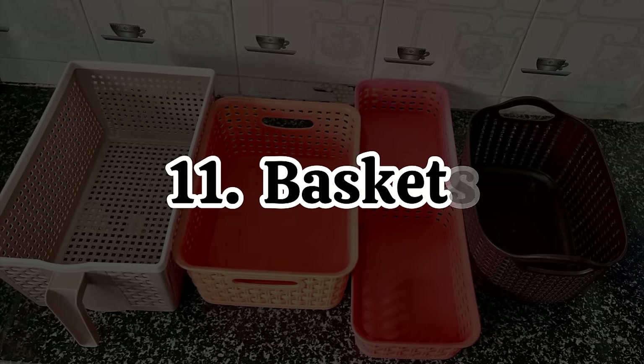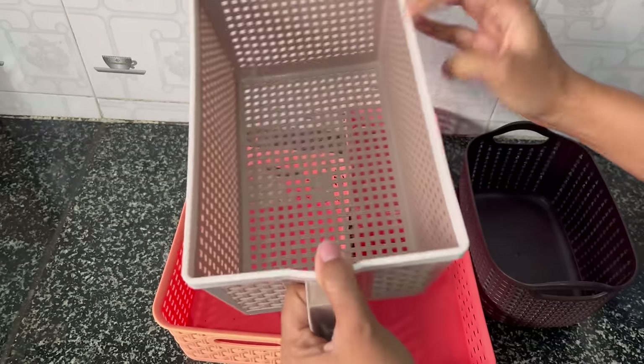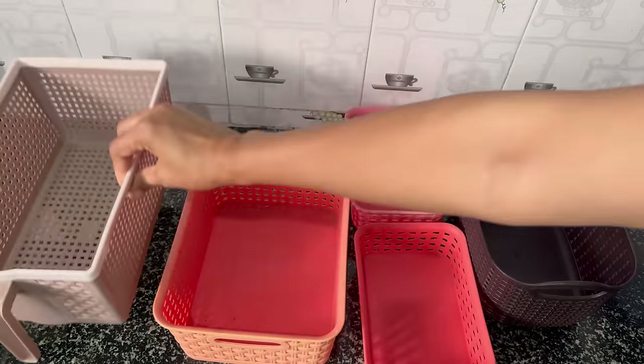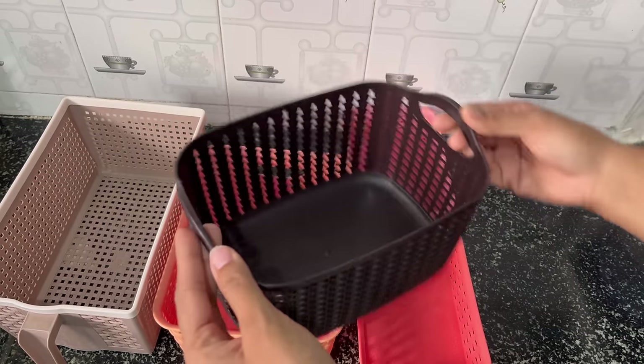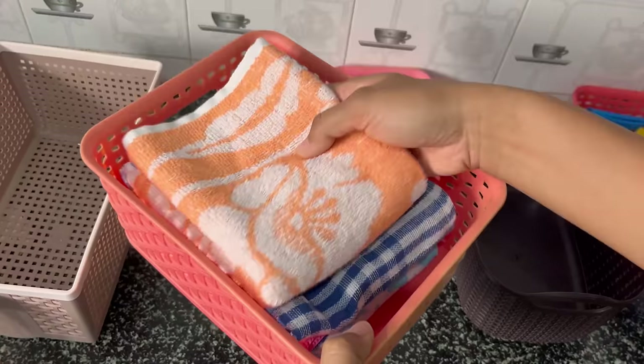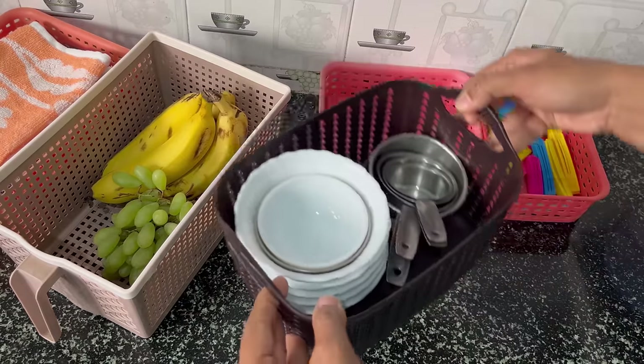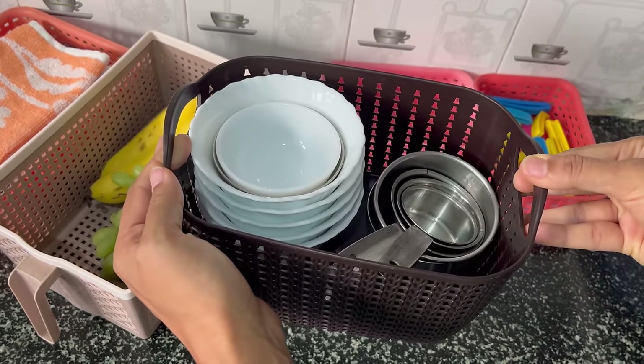One of the best and my favorites are these baskets of different sizes. So many things can be organized with the help of these baskets. In the small one I have kept all the ziplock clips, in this basket I keep my kitchen towels, in this handle basket I keep the fruits, and in this brown color one I keep the small bowls.